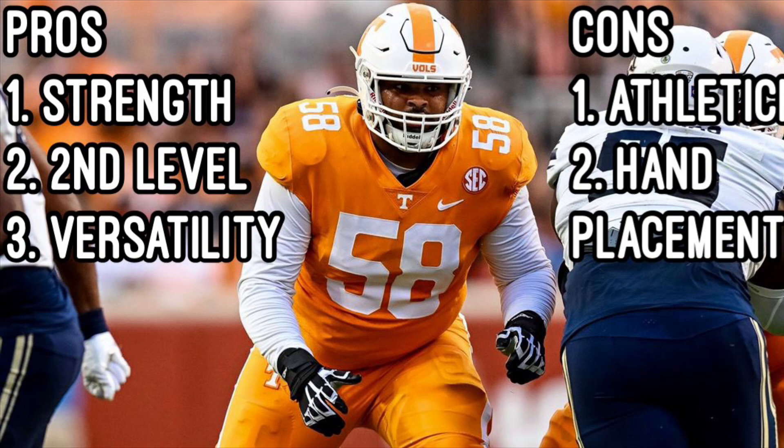He also plays with great footwork and is always in front of his defenders. He adjusts his feet, trapping and bending his knees to take on bull rushes, which we don't really see from a lot of prospects, especially the bigger ones.